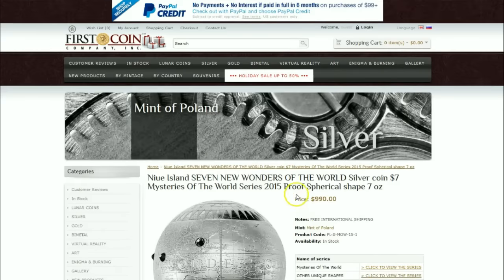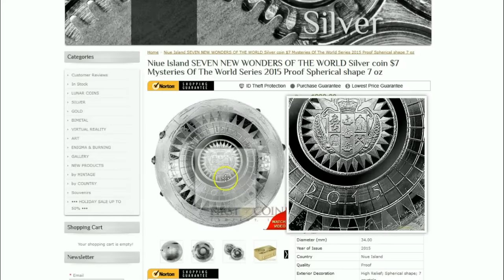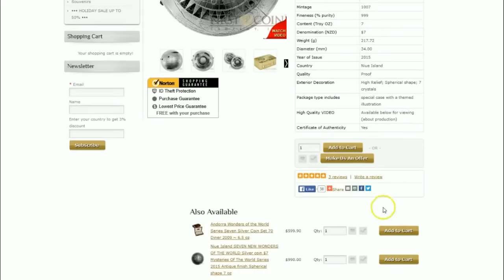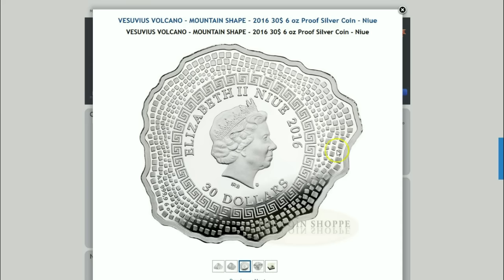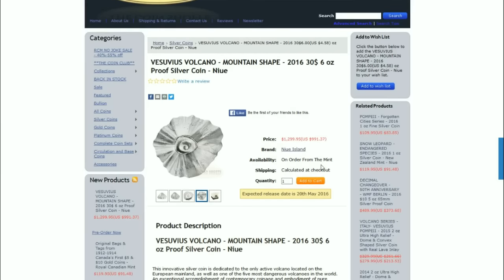The Seven Wonders of the World spherical seven-ounce coin is interesting — I would buy it if it were cheaper. It does take a lot of craftsmanship and effort to produce these at the limited mintage, but they're still available and you can even make an offer. I have a feeling these things probably won't hold their value — they're too specialized, and they're neat on the surface but not a thousand dollars neat for five, six, or seven ounces of silver. What are your thoughts on this volcano-shaped Vesuvius six-ounce proof silver coin with a limited mintage of 600?